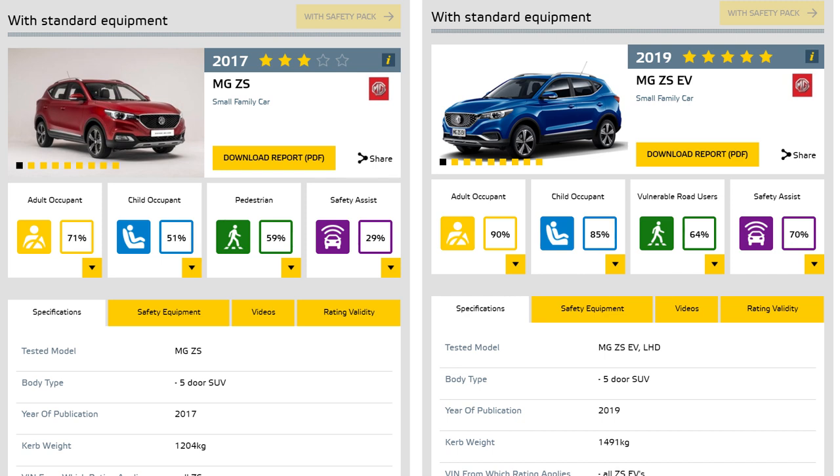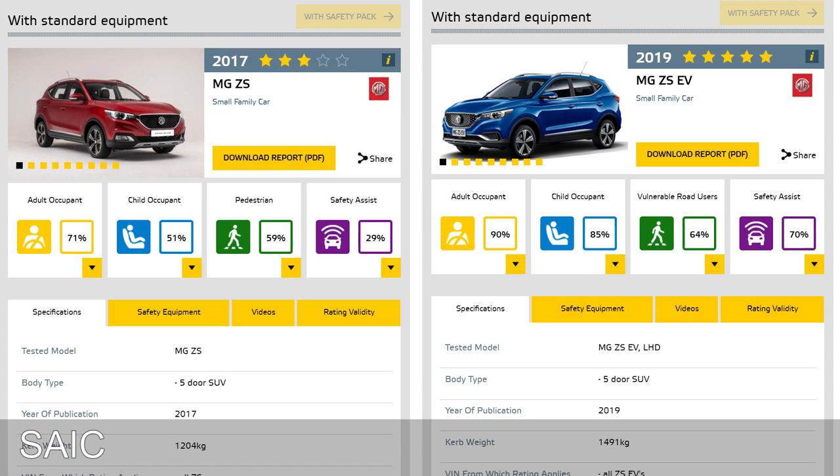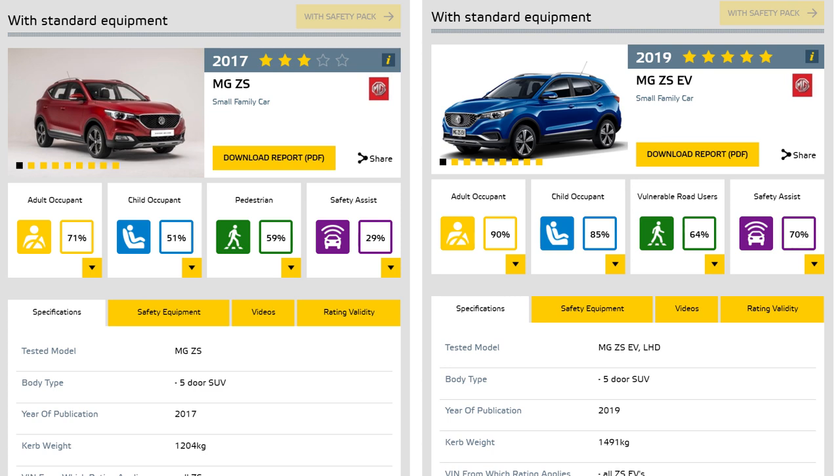For you guys who don't know, the MG ZS EV is owned by SAIC, which is a Chinese company. They are the ones who manufactured the cars — MG is just the brand. But it's a Chinese car, and it has received five stars.